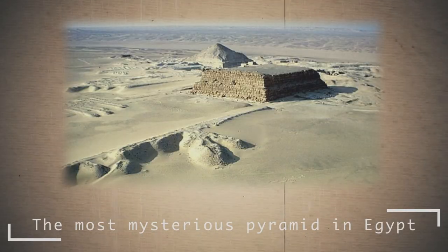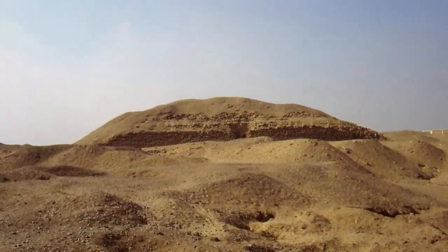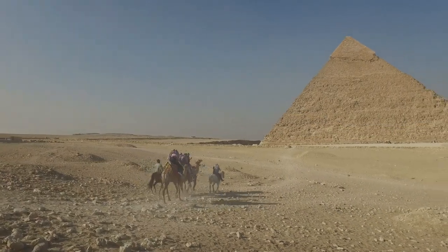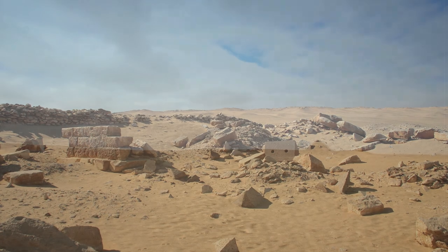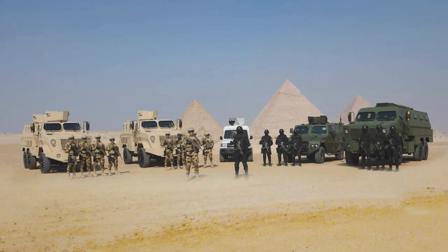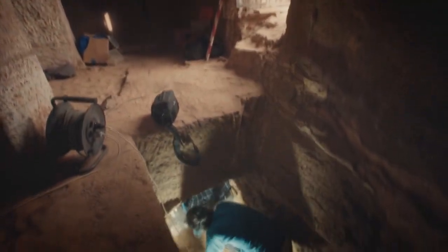This nondescript pyramid is perhaps one of the most mysterious objects in Egypt. We are talking about the so-called Layered Pyramid, or Pyramid of Kaaba. It is located just a few kilometers from the well-known pyramids of Giza, but it will not be possible to approach it — in 1964, a large area around it was declared a military zone and a military base was located there. Any research in this area is prohibited.